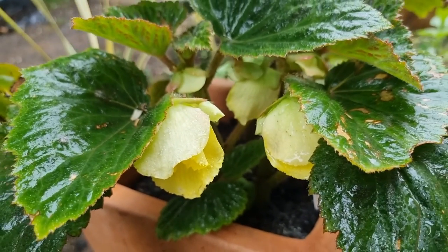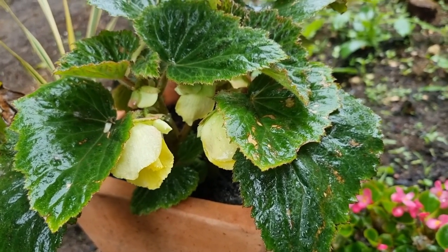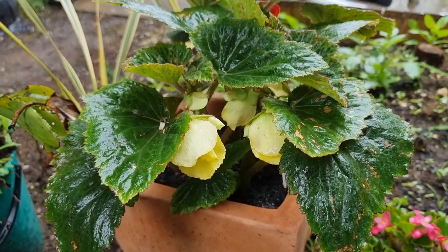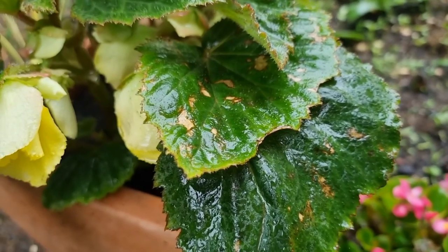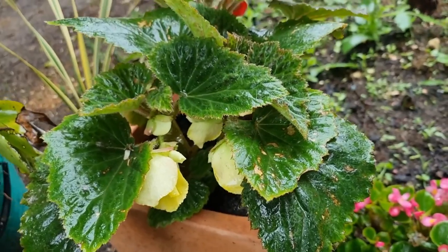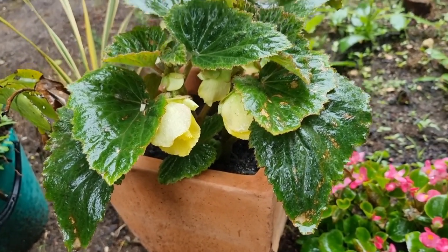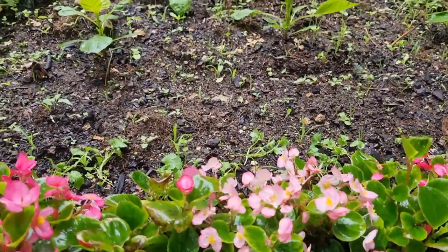Hello guys, welcome back to my channel. This is Frances Glen Fidic, and today I would like to share with you the issues or problems I'm having with my dahlias. As you can see right now, this is actually my begonia that is starting to flower. It seems to be having a little issue as well, but it's not the begonia we're going to be talking about today — we can discuss that some other day if you'd like, just write a comment below.